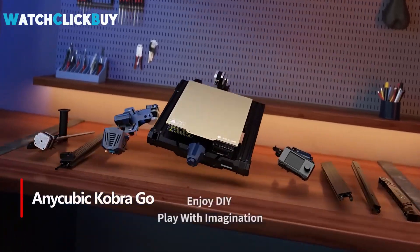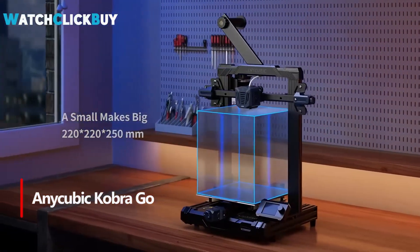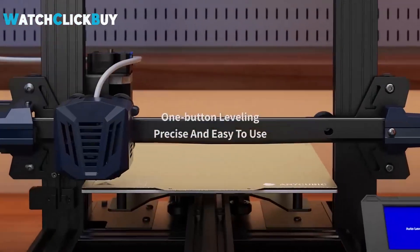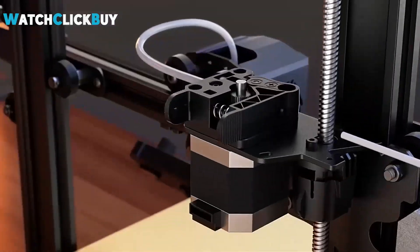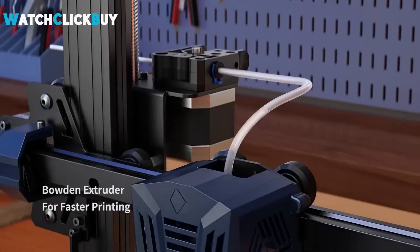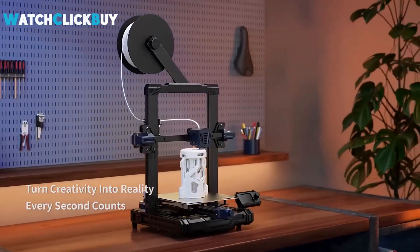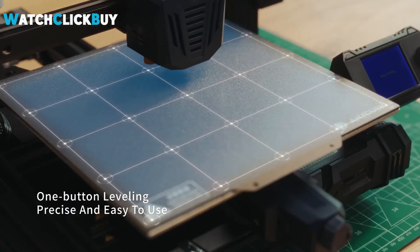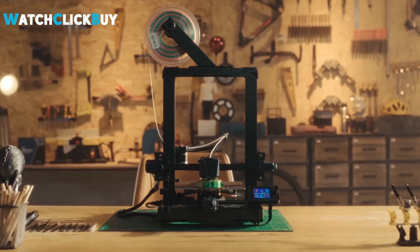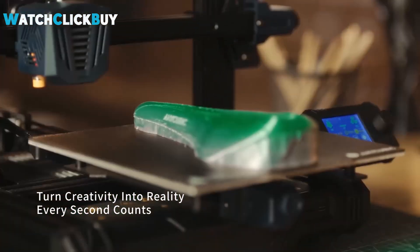Number 2: Anycubic Cobra Go. Anycubic's Cobra Go redefines accessibility in 3D printing without sacrificing quality, boasting essential features like auto-bed leveling and a PEI flex plate at an affordable price. Despite a slightly longer assembly time, its sleek design and satisfying printing performance make it a standout choice. Anycubic's commitment to user convenience is evident through the comprehensive package provided, including tools, spare parts, and sample filaments. Versatile and reliable across different materials, the Cobra Go offers impressive printing capabilities alongside a user-friendly interface, making it an excellent investment for beginners and enthusiasts alike.